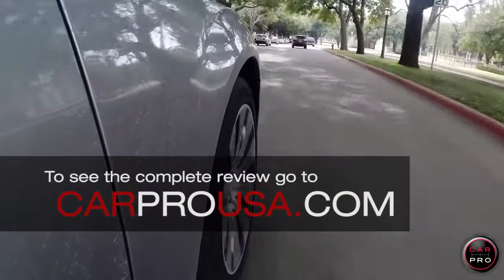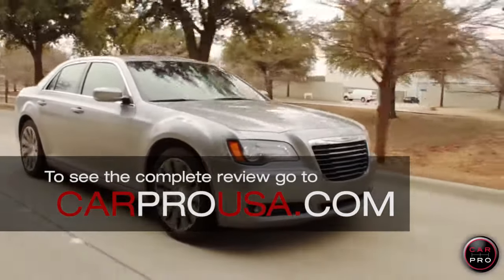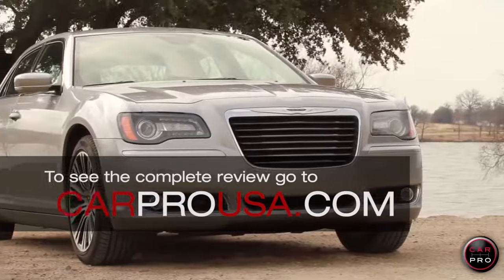The 300S comes with 20-inch wheels, a special grill, and LED headlights. To see my complete review, go to carprousa.com or click the link in the description below.